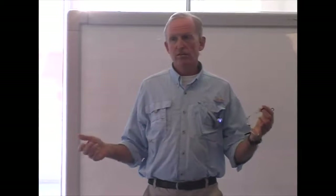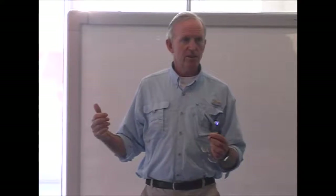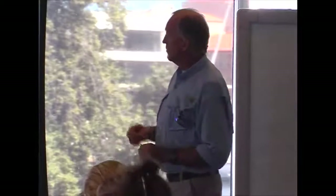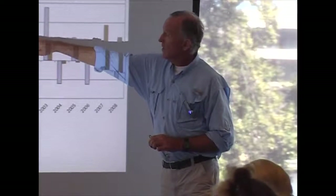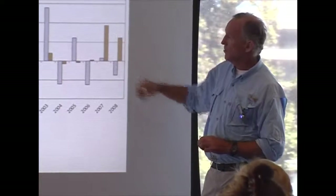As soon as I get in front of a group of economists, there's a huge argument about what should be in and what should be out. What I've done here is work out some cash margins for crop and livestock. The crop cash margins are the hatched blue bars, and the sheep or livestock cash margins are the more solid ones.